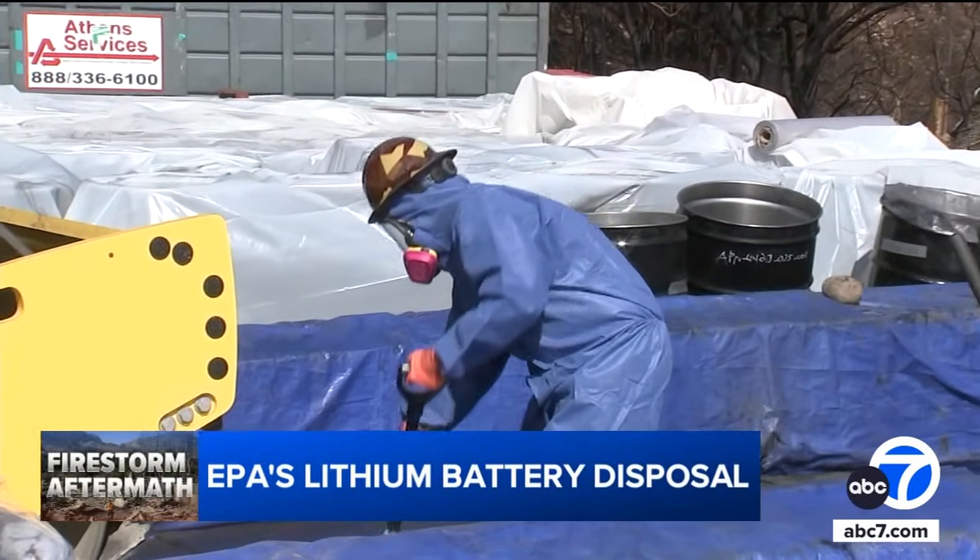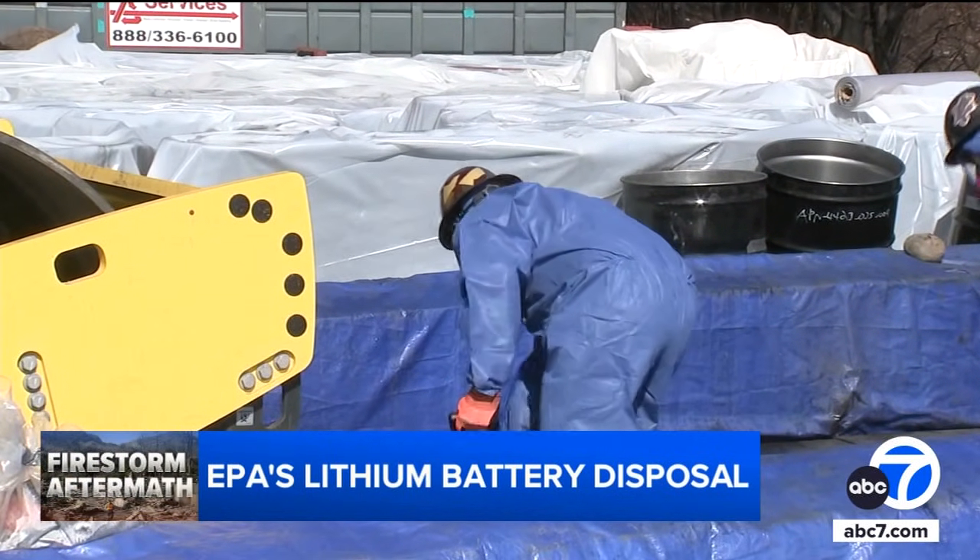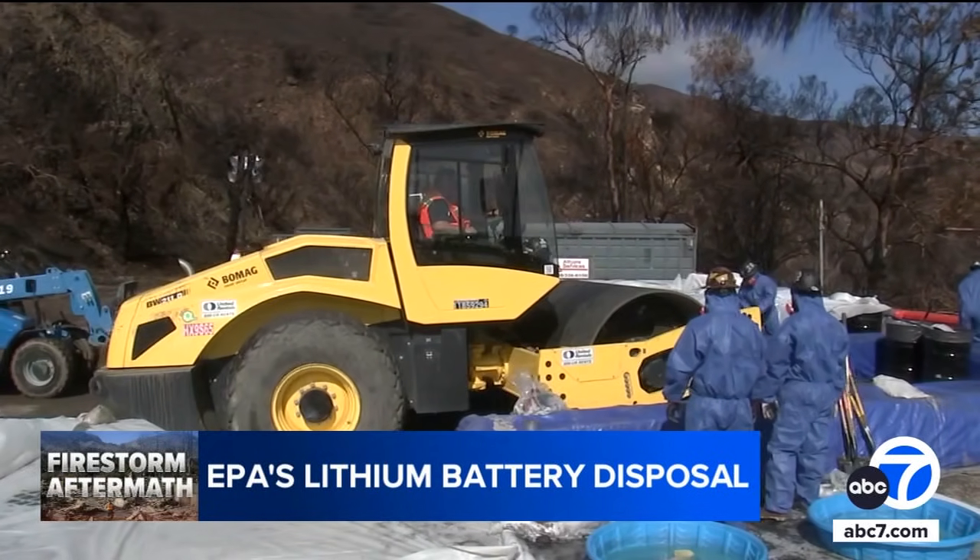So far, the EPA has removed 200 lithium-ion batteries from electric vehicles. Reporting in Malibu, Josh Haskell, ABC7 Eyewitness News.